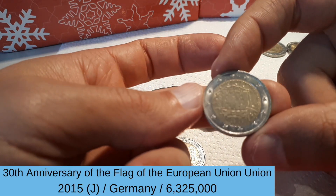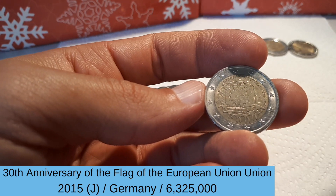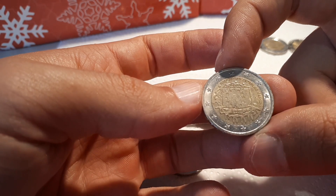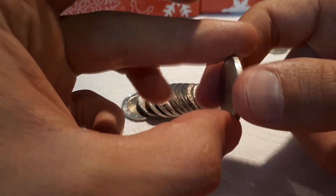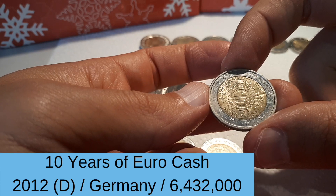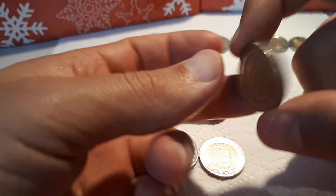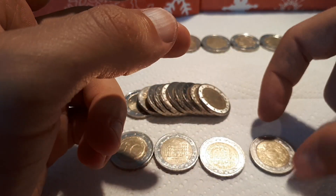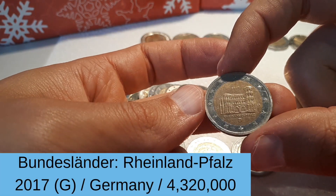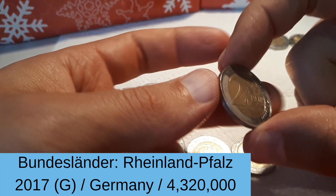And another one from Germany — the EU flag 2015 with the mint mark J. And another one from Germany, 2012 — 10 years of euro cash, mint mark D.